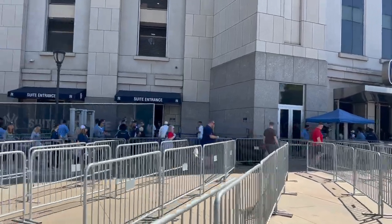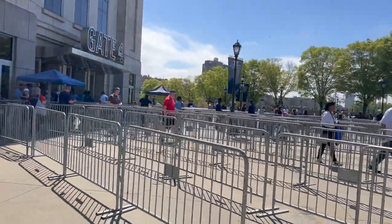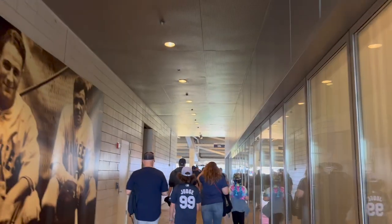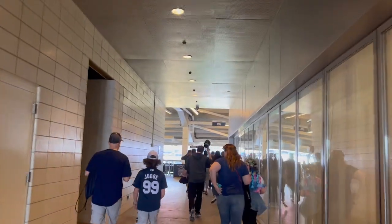It's 11:50 and the game starts at 1:05. They anticipate long lines — look at all the lines, but not too bad right now. We're in, and we're going to try to get that Judge Burger because we're so early. I'll explain what that is when we get there.